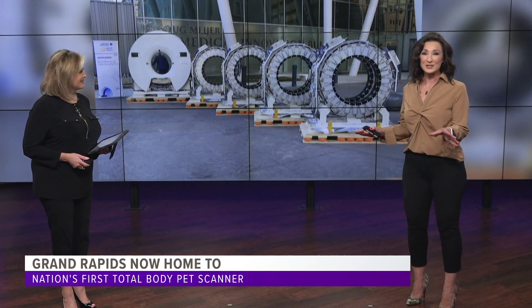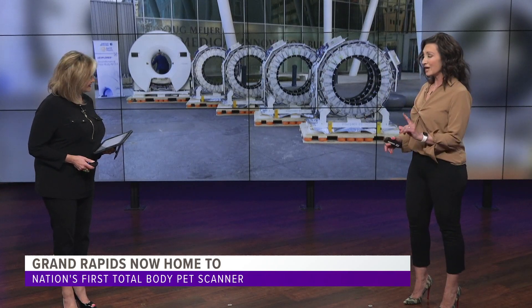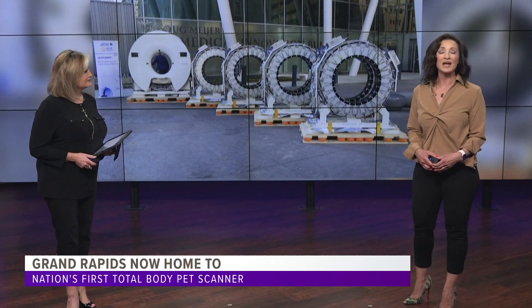Another piece of the medical mile is now in place. Grand Rapids is now home to one of the world's only total body PET scanners. You got to see it firsthand today. Here's why it is so special: your average PET scan takes between 20 and 45 minutes for the entire body. This one takes just one minute to scan for cancer tumors. It's located at the Doug Meyer Medical Innovation Building on Monroe and it's home to Banff Health.